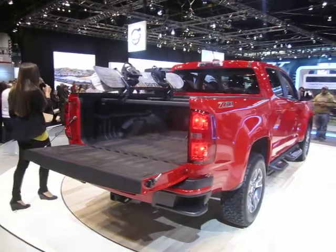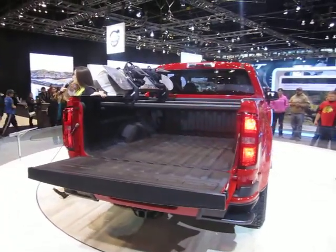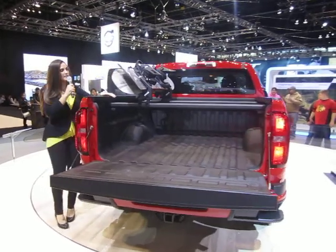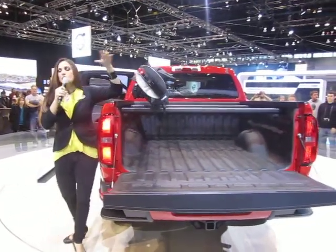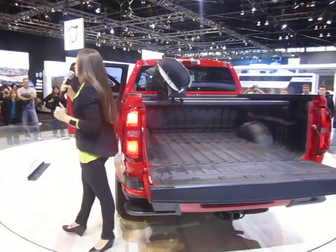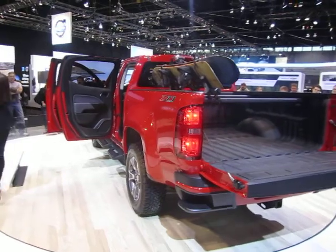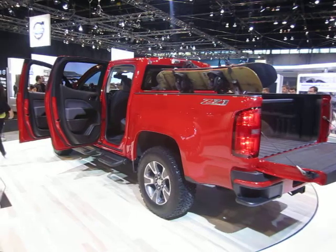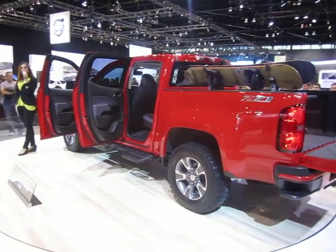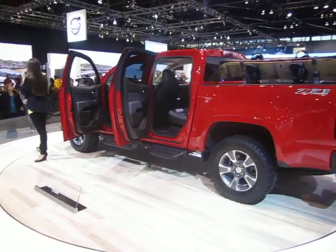Chevrolet has teamed up with Thule, a cargo management solutions company. For example, the snowboard racks in the back came from Thule. You can go to your dealership and through GM's accessories and parts, order materials to customize your bed. The Colorado will also be the most powerful truck in the mid-size segment, able to trailer over 6,700 pounds.